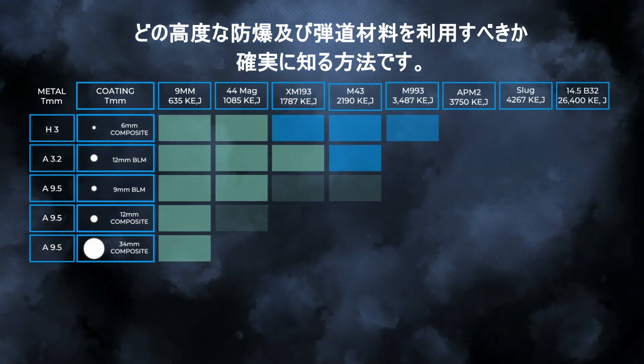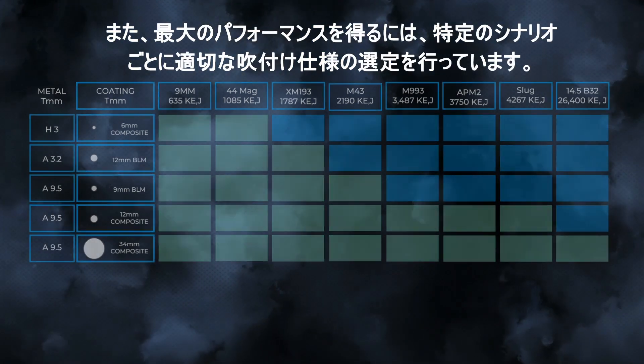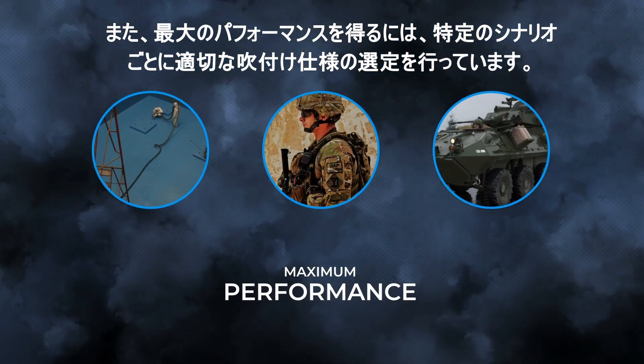It's how we know which of our advanced blast and ballistic mitigation materials to utilize, and in what capacity they must be applied in each specific scenario for maximum performance.